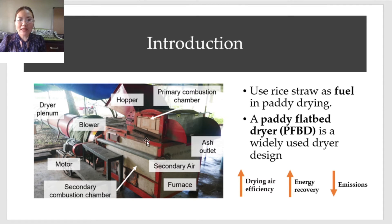The picture shows a paddy flatbed dryer and a downdraft furnace. In furnace performance studies, high thermal efficiency or drying air efficiency is better, as it implies high energy recovery from the fuel and fewer emissions due to incomplete combustion.